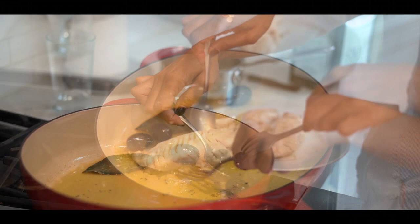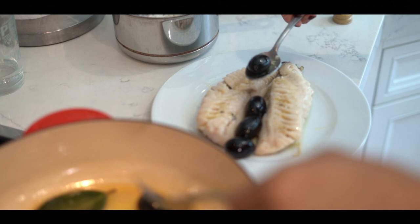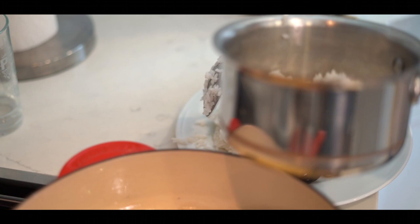We have to be careful not to overcook the fish. The fish has to be very tender. The rice is simply boiled and I just add a little bit of olive oil. So this is our final plate.